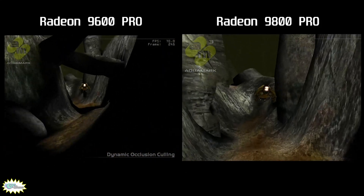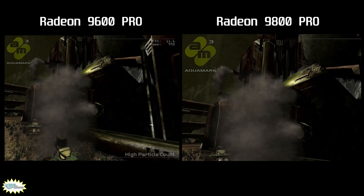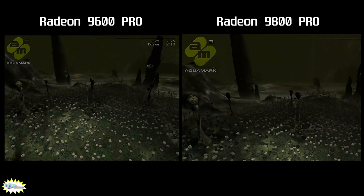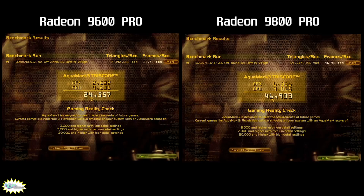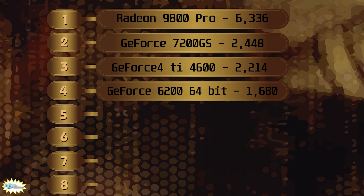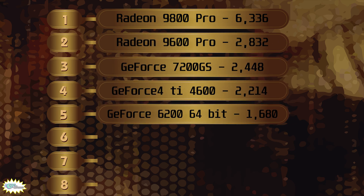Aqua Mark III is a benchmark from the makers of Aquanox 2, running on the Krass engine used for the Aquanox game series. This 2003 benchmark isn't the most precise tool, but it's useful for getting a general idea of how retro video cards stack up. After running Aqua Mark, we place the cards on our chart — and we have a new number one, dethroning the GeForce 4 7200GS. The Radeon 9600 Pro took second place, outperforming the G4 7200GS by about 20%.